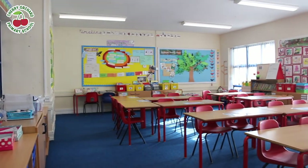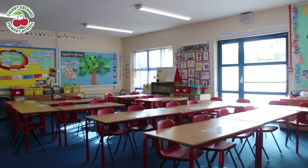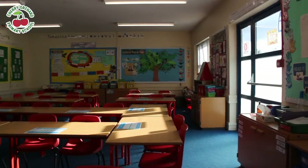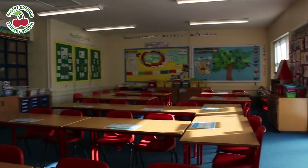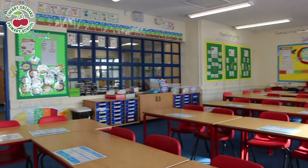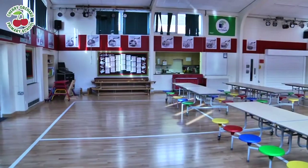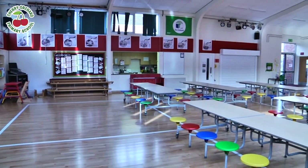Cherry Orchard Primary School is situated just off the Bath Road in central Worcester. The school was originally built in 1883 and moved to this location in 1976. The Cherry Orchard community is warm and welcoming and ensures that new families feel part of this school community very quickly.